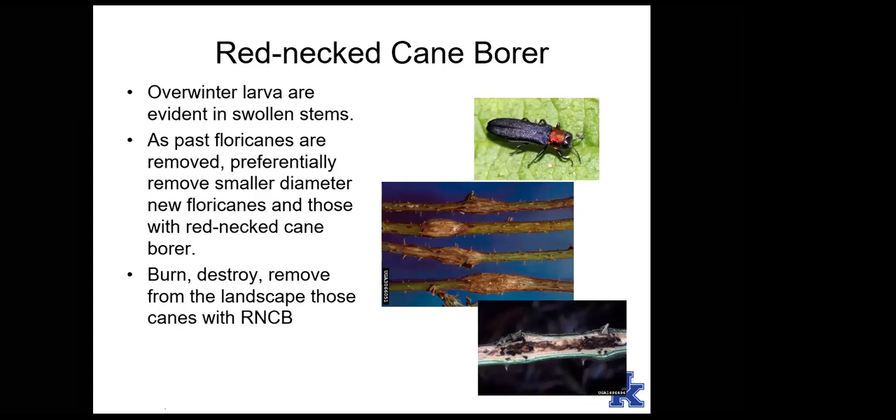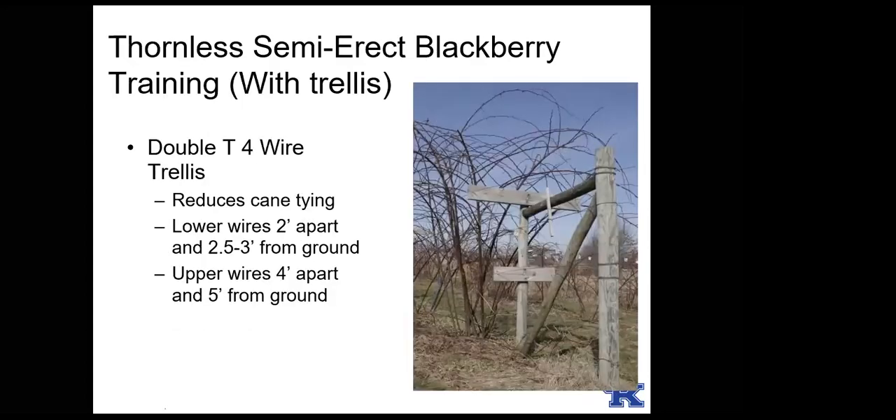Rednecked cane borer is a pest controlled at the pruning cycle. The larvae tunnel inside canes of blackberries and raspberries, causing visible swelling. These canes are still alive but compromised and won't produce good quality fruit. When pruning, remove these canes first and dispose of them — bury deep, burn, or put in the trash. Get them out of the growing area.